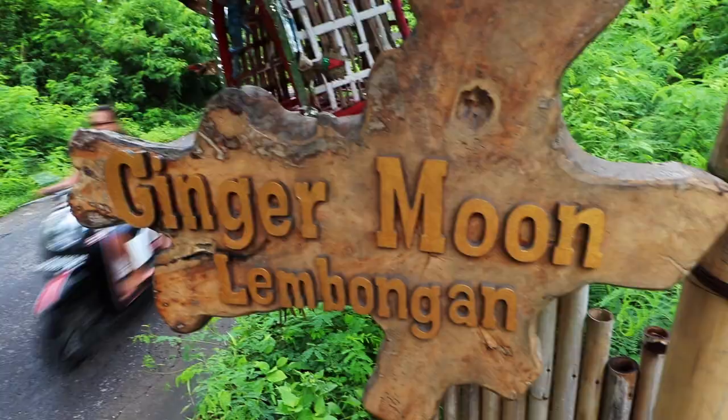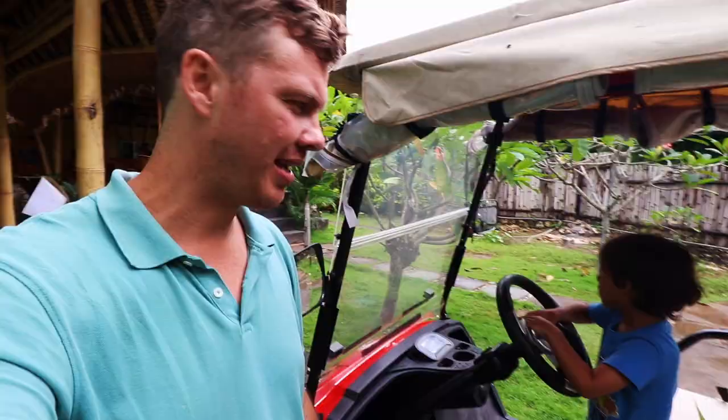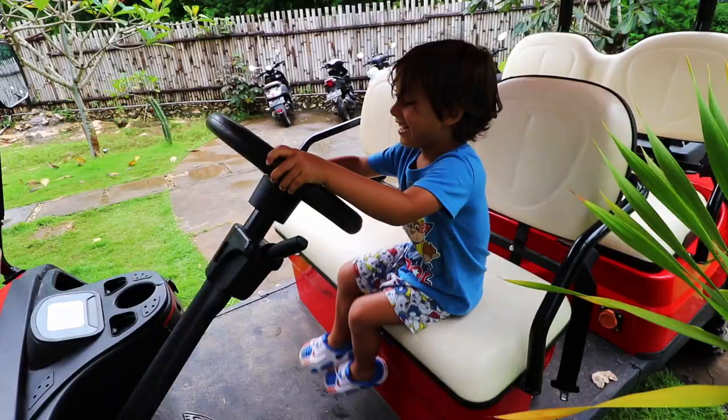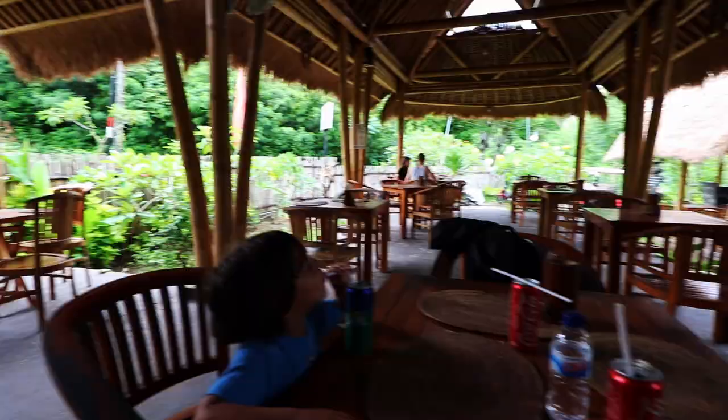We've got a buggy and we've just driven over to Ginger Moon, it's a Mexican taco place. So we're going to have some lunch and then we're going to head down to Dream Beach. Javi's pretty excited about the buggy, aren't you Javi? Alright, let's get some food, then we'll get going.